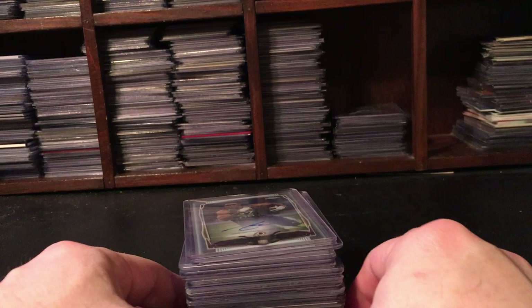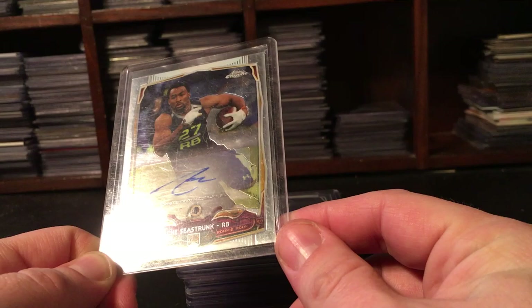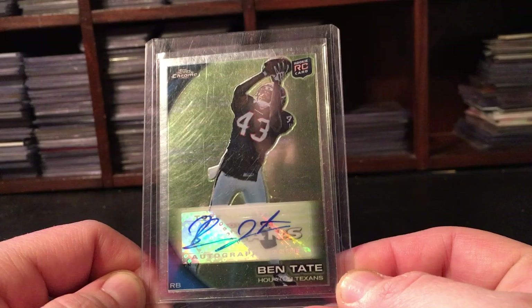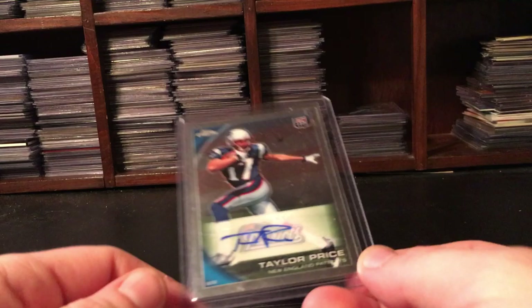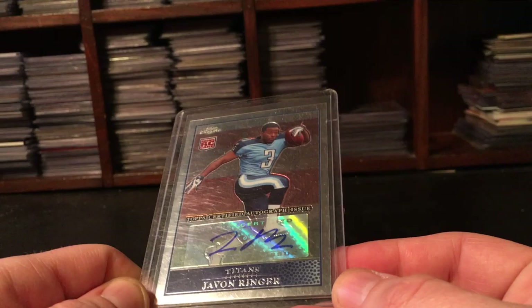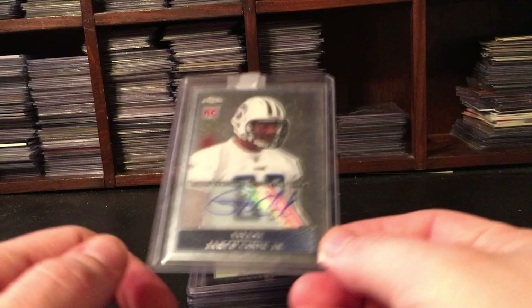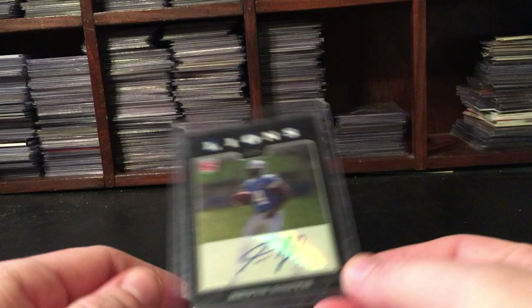Those are the Bowman Chrome autos. The Topps Chrome autographs lot for $14.99 - the main reason I bought from this seller to begin with, because the cards are really cool looking. We have Lance Seahorn, Michael Campinard, Ben Tate, Brandon LaFell, Taylor Price, Javon Ringer, Beanie Wells, Jared Cook - not horrible guys.